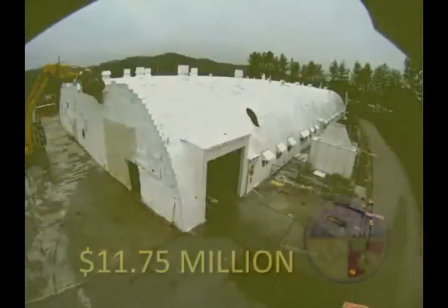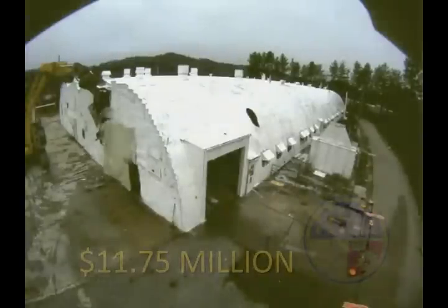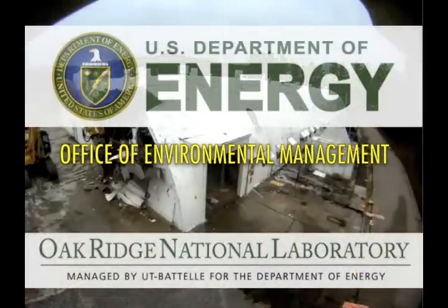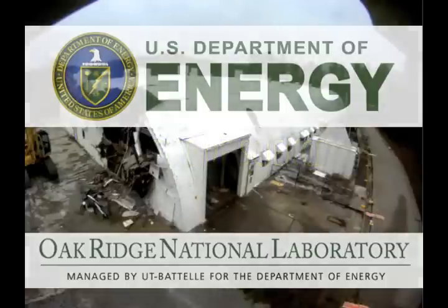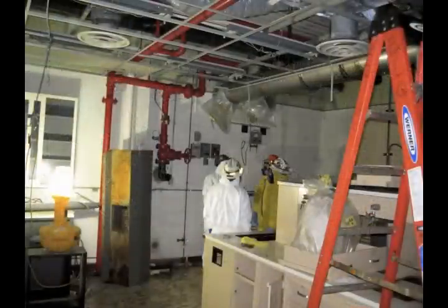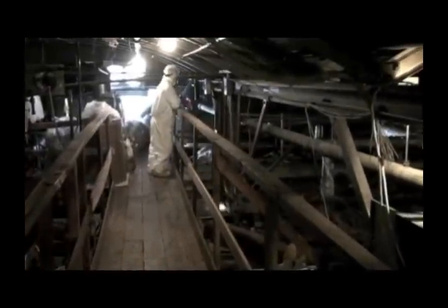This $11.75 million American Recovery and Reinvestment Act project was funded by the DOE Office of Environmental Management, managed by the DOE Office of Science, and performed by UT Battelle, the ORNL Management and Operations Contractor. To kick off the project, the UT Battelle Environmental Management Program Office Team performed facility inspections and characterization activities.